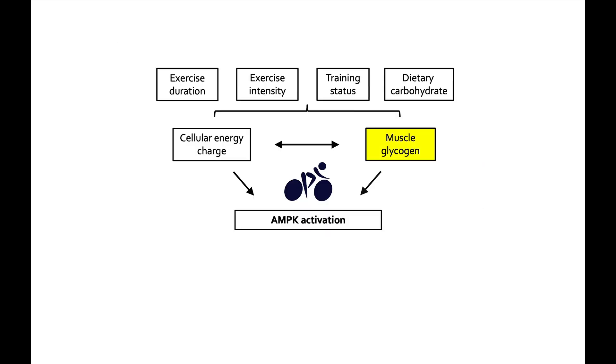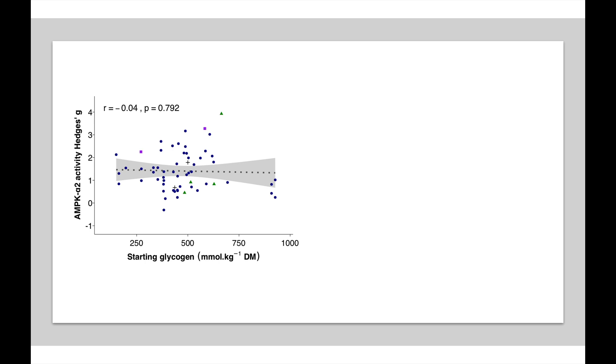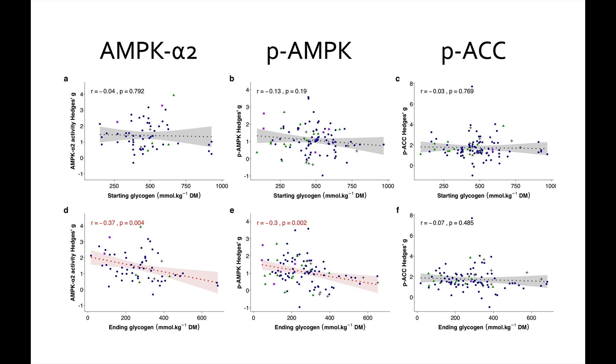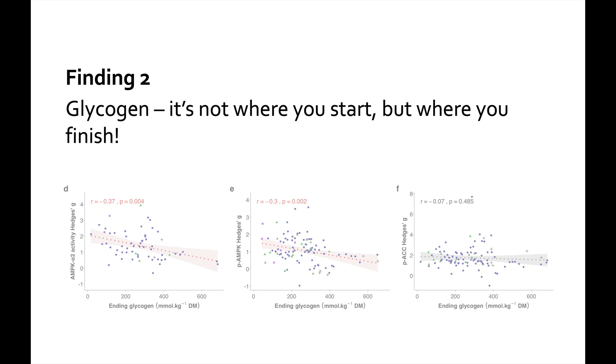Now let's look at muscle glycogen and how that affects AMPK. Glycogen is the storage form of carbohydrate — on a rough scale of 100 to 1000, where 100 and below is essentially empty and near the top is very full. We see no relationship between starting glycogen and AMPK activity. However, when we look at ending glycogen — where the tank finishes at the end of exercise — we do see a relationship: the lower you end, the higher the AMPK activity we can expect. So it's probably not where you start, but where you finish, that's the most important thing for AMPK activation.